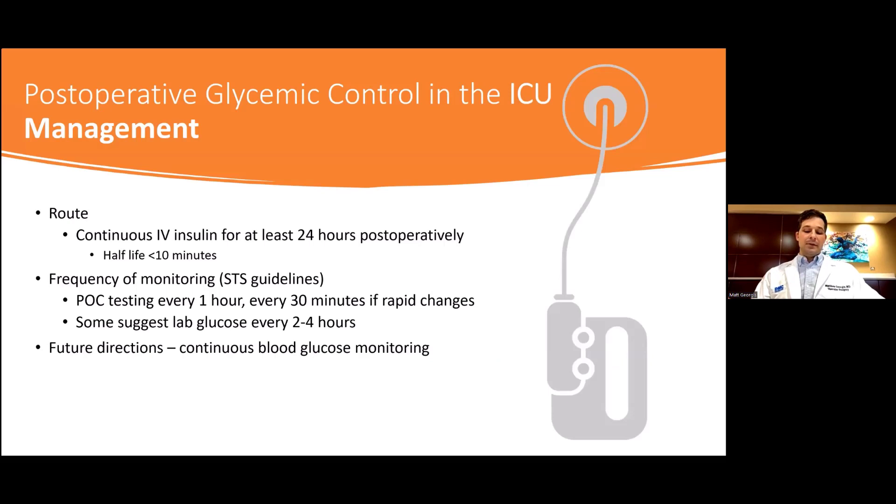Your patient is immediately post-op — what now? Continuous IV insulin is usually used for at least 24 hours post-operatively. Most experts suggest point-of-care testing at least hourly, then every 30 minutes for rapid changes, as well as intermittent central lab glucose checks given the inaccuracy of some handheld or point-of-care monitors. Future directions would include better monitoring to make tighter control safer. Because the half-life of insulin is under 10 minutes, more frequent monitoring is feasible. Continuous blood glucose monitoring is already utilized in type 1 diabetics, and in the future, this technology may be adapted to the perioperative period, where better control has been shown to affect patient outcomes.